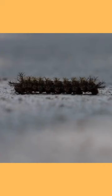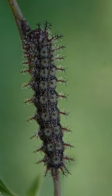Buck Moth Caterpillars are dark colored and feature tufts covered in venomous spines that cause a red, stinging rash. They come out in the spring and are readily found in and around oak trees. Venomous caterpillars often use warning coloration, such as bright colors and distinct markings, as a defense mechanism.